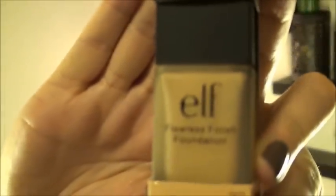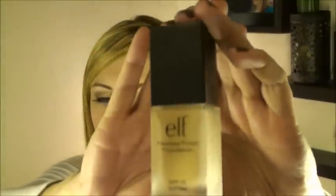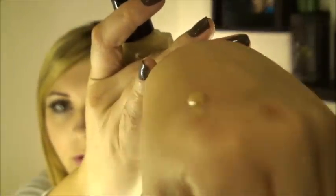I ordered the ELF Flawless Finish Foundation in Sand, which may be the lightest color they offer online. It comes in a really nice looking bottle for $6, with a little pump on it. The texture is just your ordinary liquid foundation consistency.